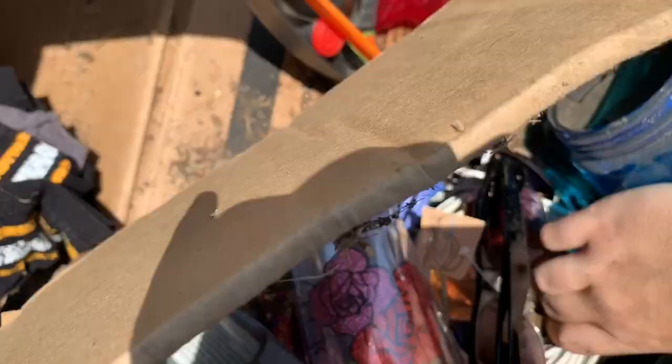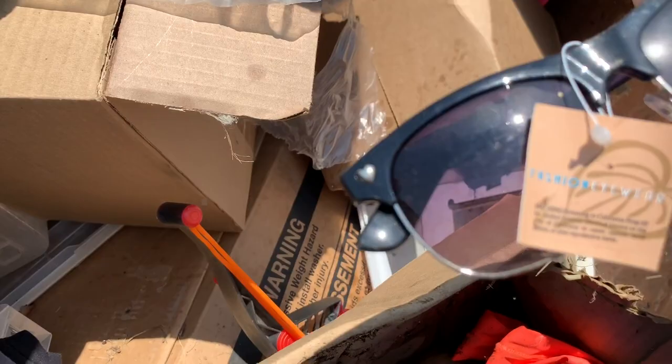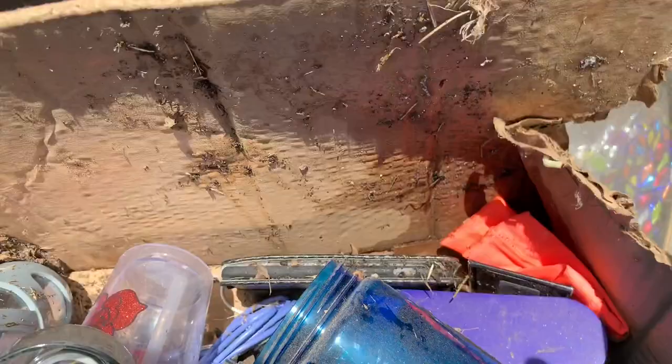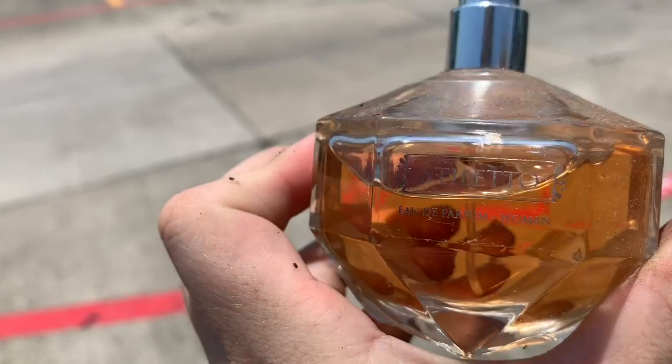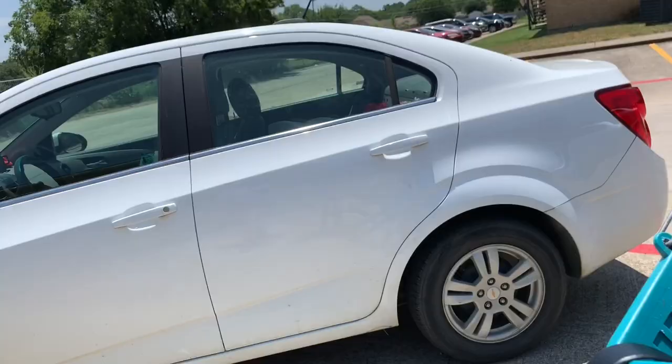Some workout bands. Multiple perfumes. All of these iPhone chargers. A lot of this stuff needs to get cleaned up. All these still have the tags on them — this is something I would expect to find outside of a store, not an apartment complex. That one's empty. There's another perfume. It does not smell great — it smells really bad. I'm just gonna have to smell like that for the rest of the afternoon.